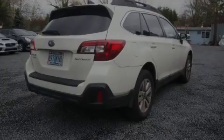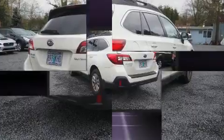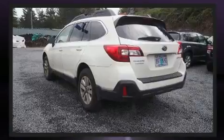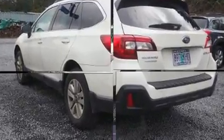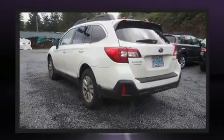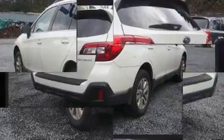Sensibility and practicality define the 2018 Subaru Outback. With just over 40,000 miles on the odometer, this four-door sport utility vehicle prioritizes comfort, safety, and convenience. Smooth gear shifts are achieved thanks to the efficient four-cylinder engine, and all-wheel drive keeps this model firmly attached to the road surface.